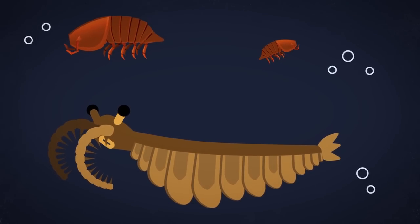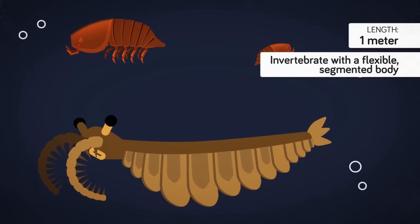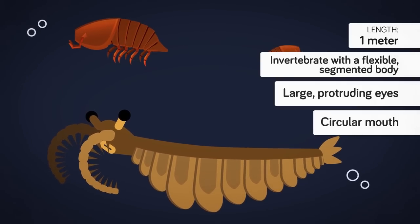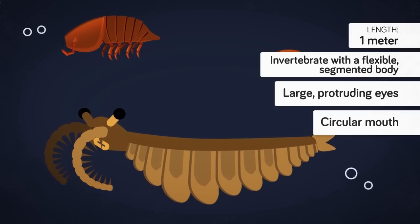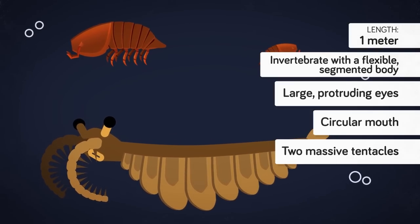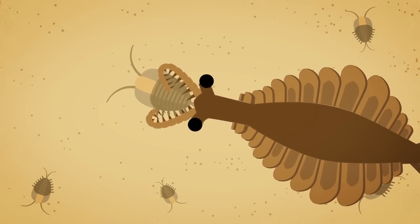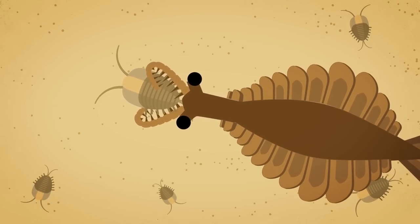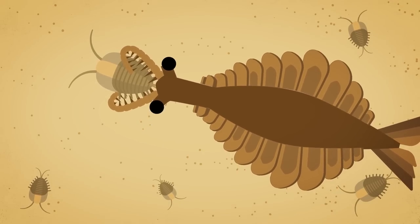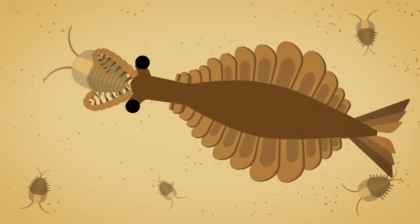The biggest predator of its time and about a meter long, Anomalocaris was an invertebrate with a flexible segmented body not unlike that of a centipede. It had large protruding eyes and a circular mouth built from razor-sharp bony plates. The strangest feature, however, was no doubt the two massive tentacles right in front of its mouth, which it would have used to seize struggling prey before dragging it into its hungry mouth. Using its powerful tentacles it overcame bony shells by flexing and twisting a seized animal until the shell cracked.